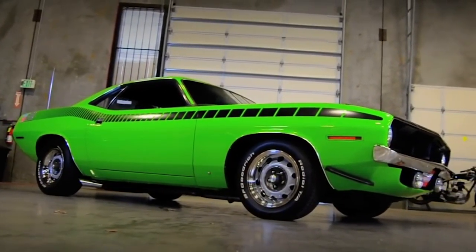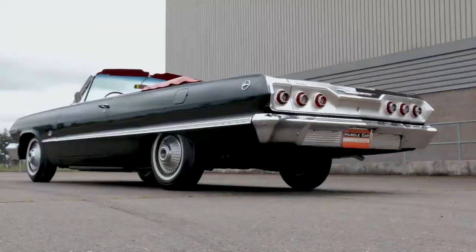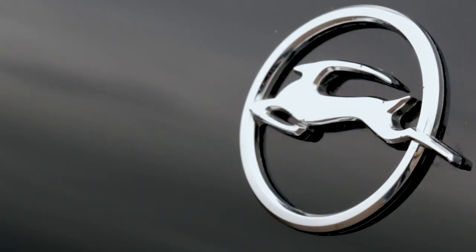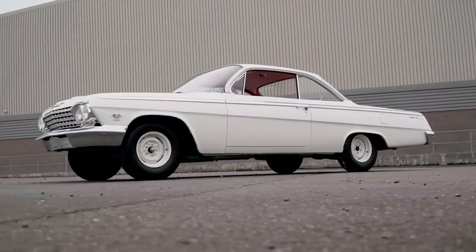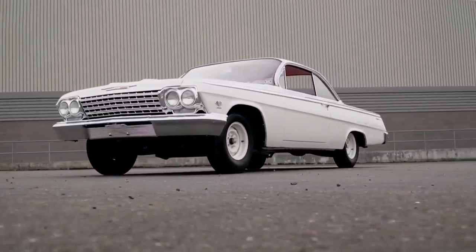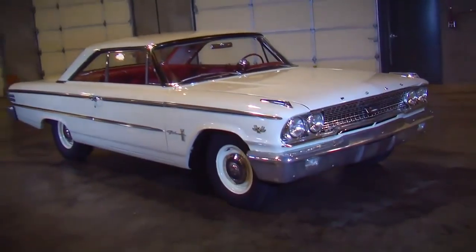Automakers began putting more powerful engines in lower option cars in the early 60s, resulting in machines like the 409 Bel-Air and the 406-powered Ford Galaxy, but these were full-size cars with as few options as possible to make them lightweight and more competitive in drag racing.